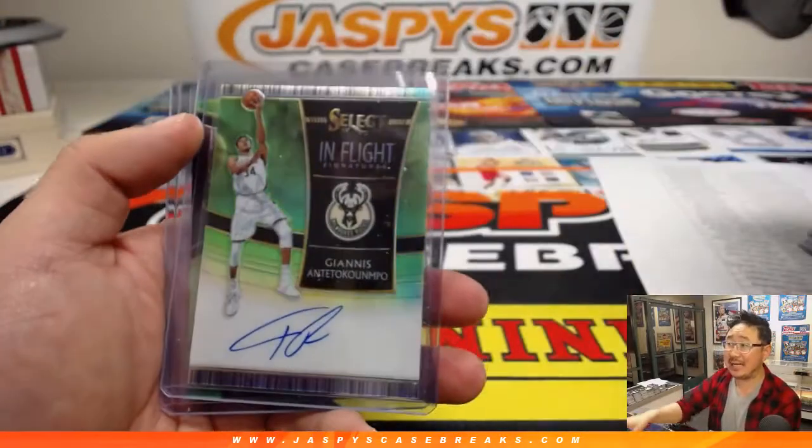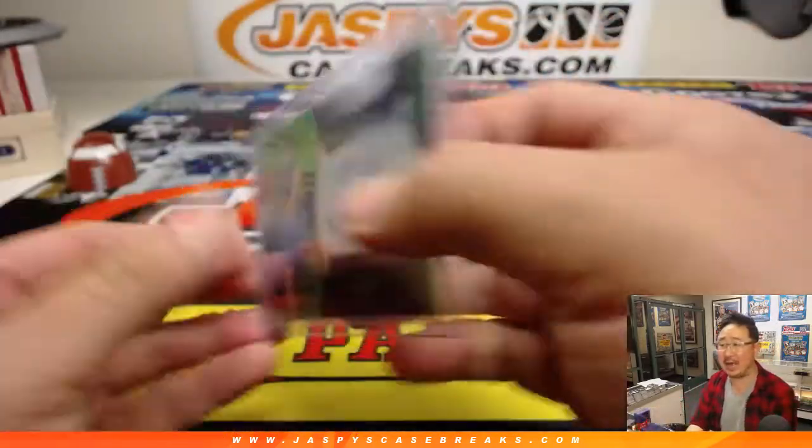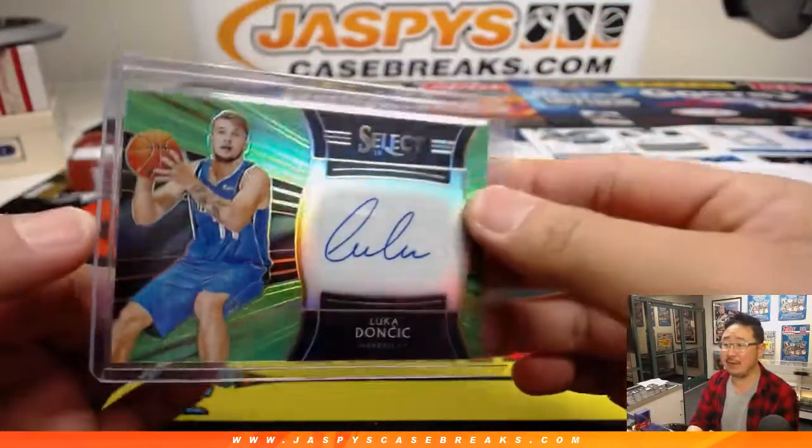And some gold Vucevic for the Orlando Magic. JJ Redick. And look at this — Giannis Antetokounmpo, in flight signatures. And Luka Doncic, lime green, 46 out of 99.